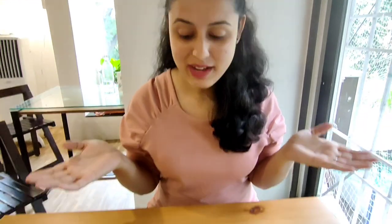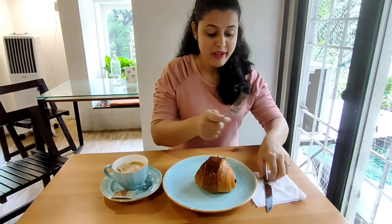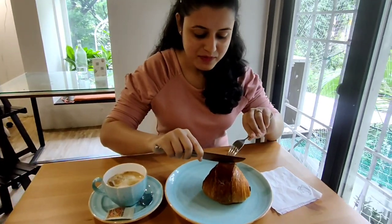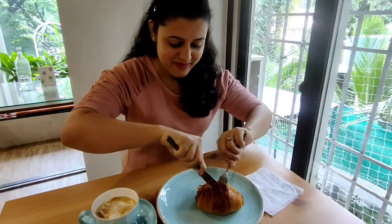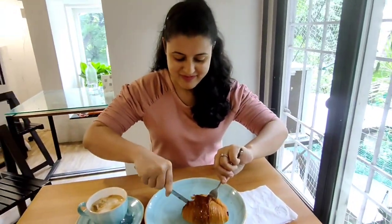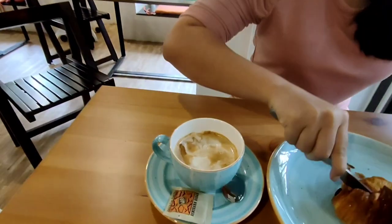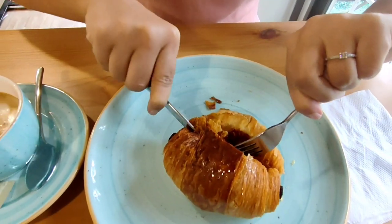So guys, we have already received our first order — that is Pine Chakura. Let's begin and see how this tastes. Oh my god, it is very hard and very crunchy, and I am not able to stop!